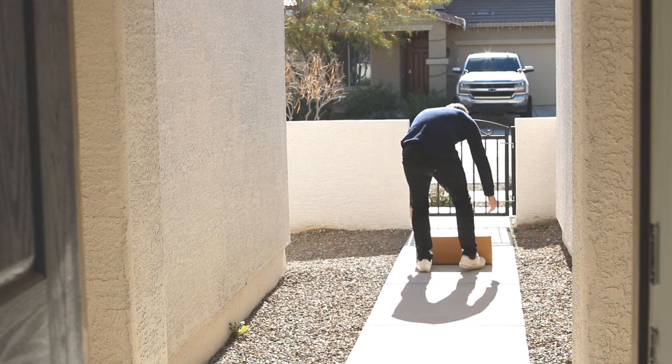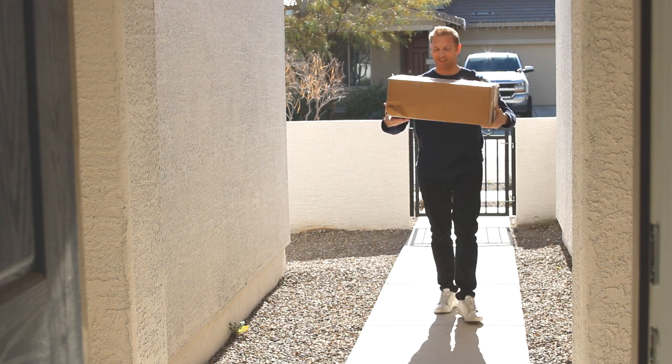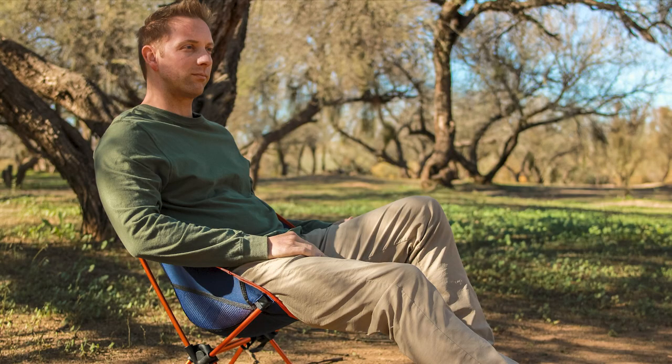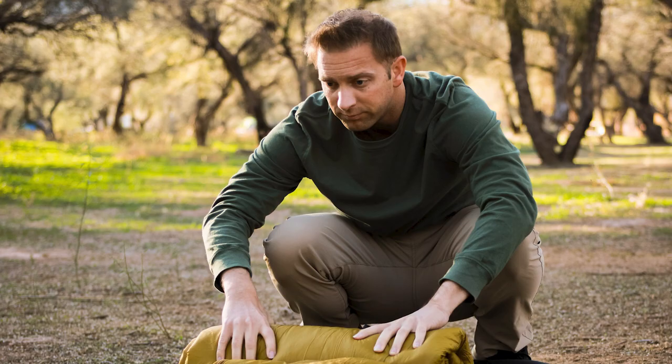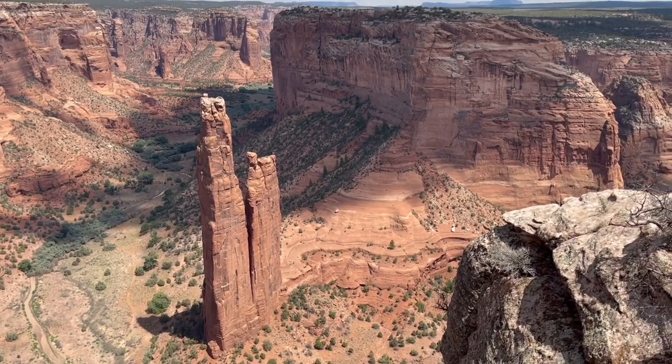Not gonna lie, weight is always my biggest concern whenever I invest in new backpacking gear. That's why I was psyched to discover how lightweight this box was when it arrived. It didn't matter whether it was a camping chair or an oversized sleeping bag, every piece of equipment was lightweight and fit easily in my pack on my latest backpacking trip to the Grand Canyon in Arizona.